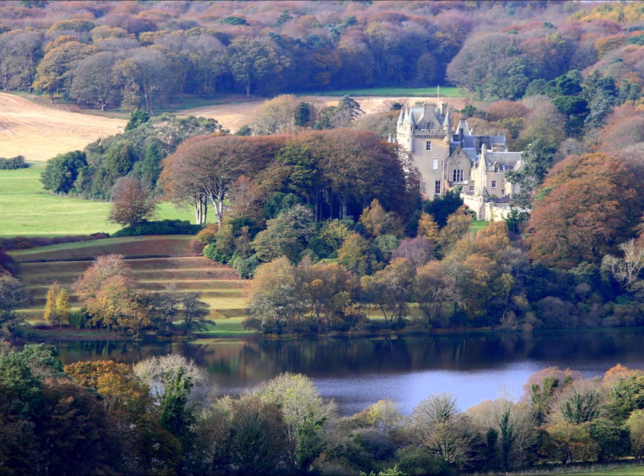Close to the sea and benefiting from the Gulf Stream, the gardens contain many tender and exotic plants alongside the towering avenues that consist of many magnificent trees, planted from seed by the famous plantsman Joseph Hooker, and include a number of national champion specimens. The charming tea room, gift shop and plant centre completes any visit.